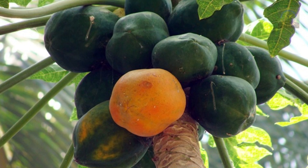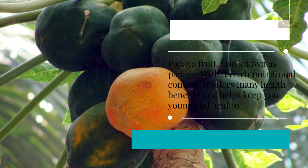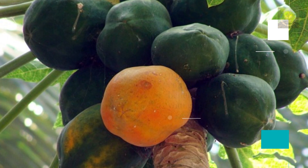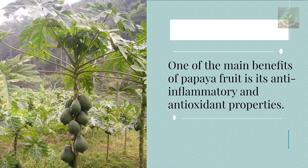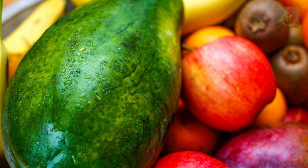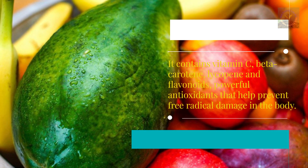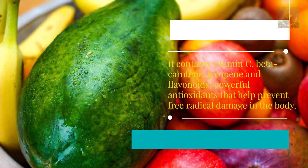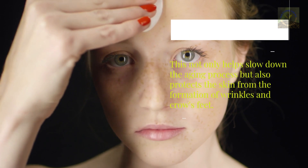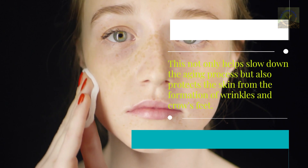Papaya, also known as papaya fruit, offers many health benefits with its rich nutritional content. One of its main benefits is its anti-inflammatory and antioxidant properties. It contains vitamin C, beta-carotene, lycopene, and flavonoids — powerful antioxidants that help prevent free radical damage, slow down the aging process, and protect the skin from wrinkles and crow's feet.